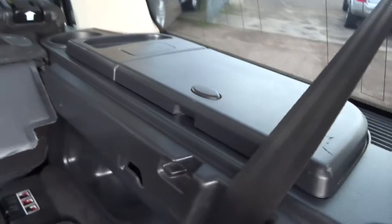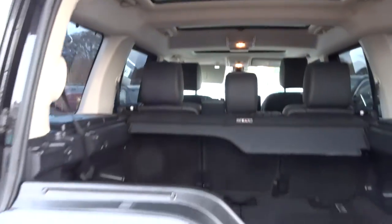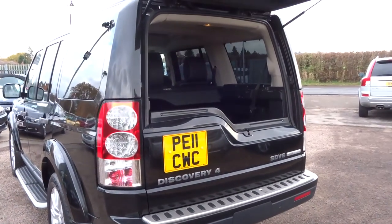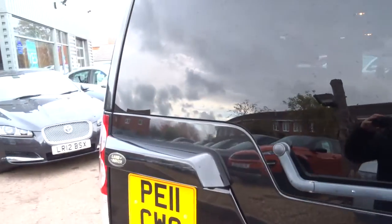A bit of extra storage there for your fellow passengers. Very greedy with three sunroofs. So the car's had a 160-point check already, and after sale it will go back and we'll have another 160-point check.